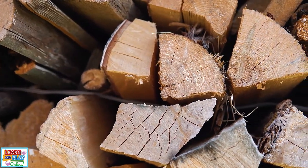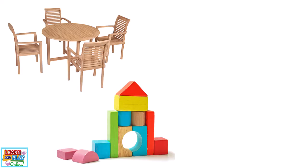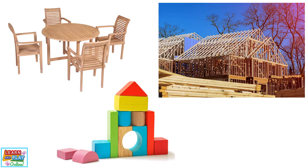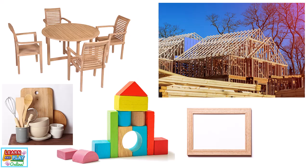Let's start with wood. Wood is a natural kind of material because it comes from trees. We use wood for things such as furniture, toys, and construction of homes and buildings. Some other things include kitchen utensils, photo frames, and instruments.